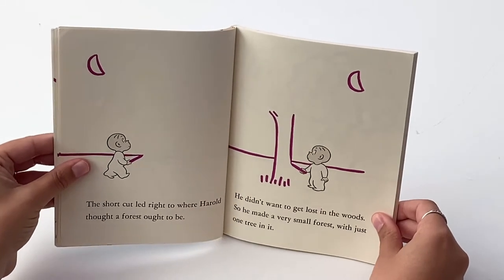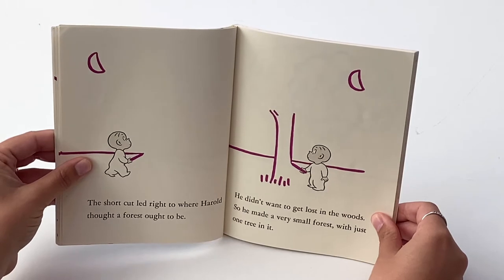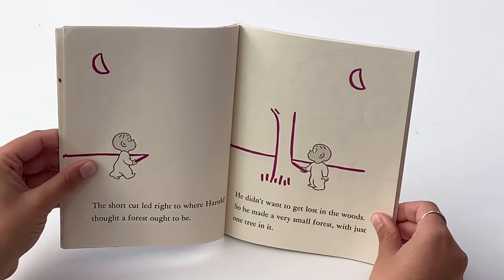The shortcut led right to where Harold thought a forest ought to be. He didn't want to get lost in the woods, so he made a very small forest with just one tree in it.